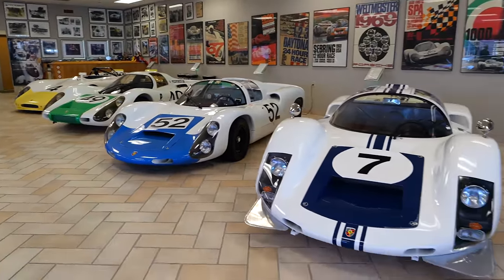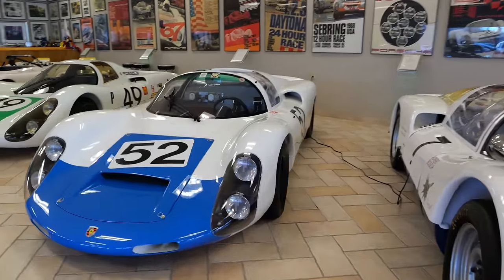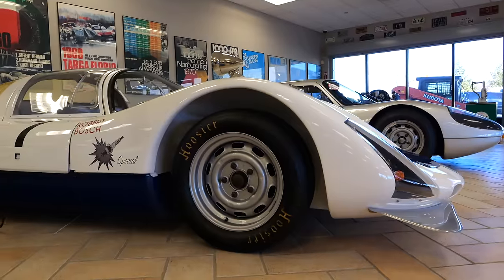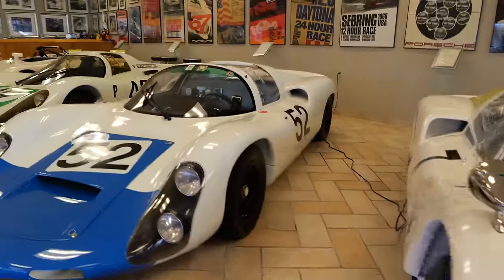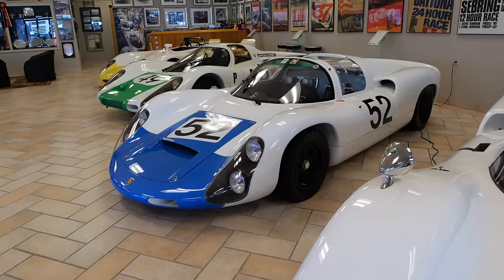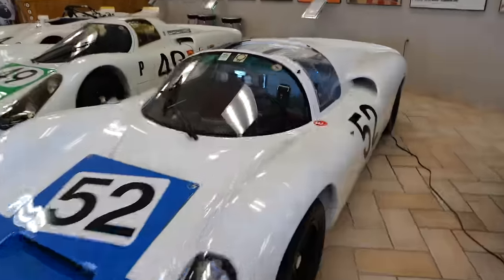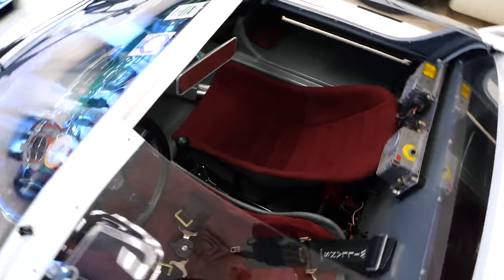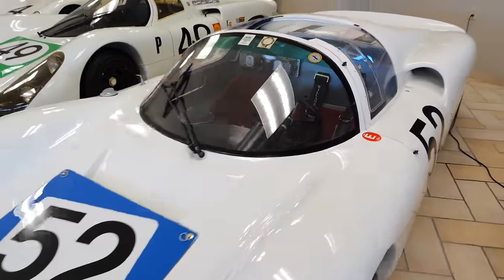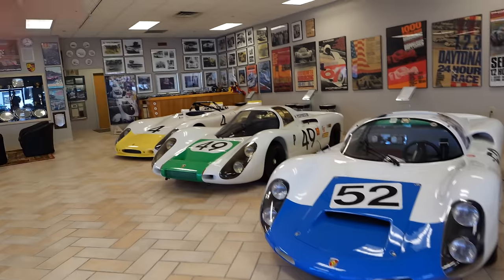Moving on to the 910 - again one year later, huge differences again. The development is so rapid. Those high fenders are all gone here because big changes came in wheel design. Back in the 906 days we still had massive steel wheels which were 15 inches - that partly explains why those fenders were so high. But a year later for the 910 we've got little 13-inch magnesium wheels with centre locks, which we're now so familiar with even on cars like a 911 GTS. This was the origins of quick wheel or tire changes during races. Looking in the cockpit, it's absolutely bare - bucket seats, and that is literally a bucket with some lining on it. That's where the expression comes from. The people who raced these things like Joe were so brave.